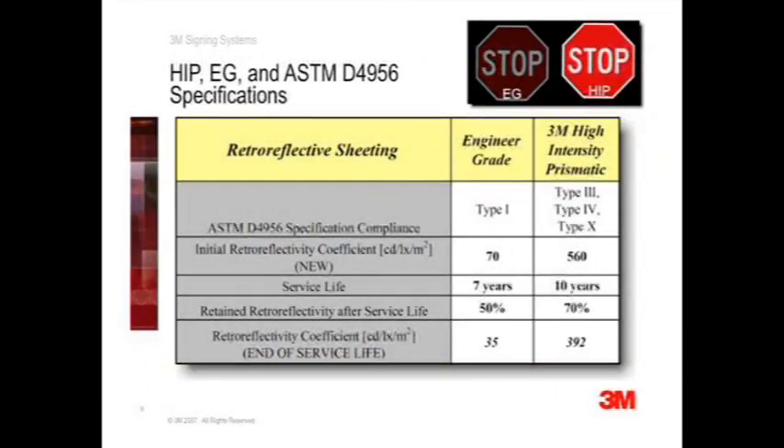Now let's have a look at how engineer grade and high intensity prismatic comply with the Federal Highway Minimum Rule. Per the ASTM standard specification D4956, engineer grade only meets type 1, which requires 70 candela per lux per meter square when brand new. Engineer grade typically has a 7-year life cycle. At the end of 7 years, it should retain 50% of its original reflectivity, which is 35 candela per lux per meter square. Notice that this is the minimum requirement for stop signs.